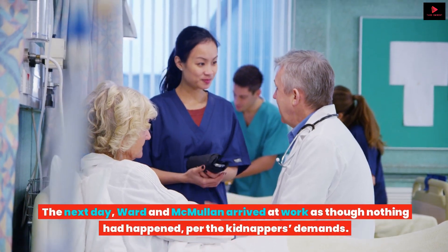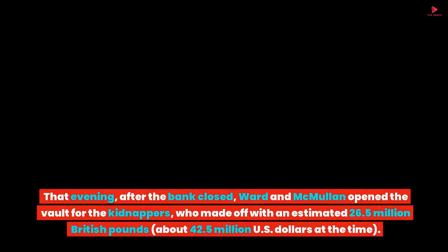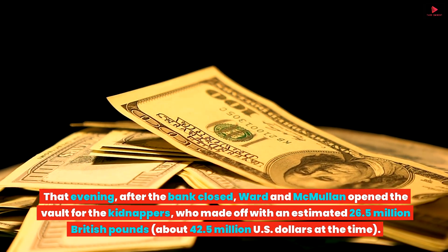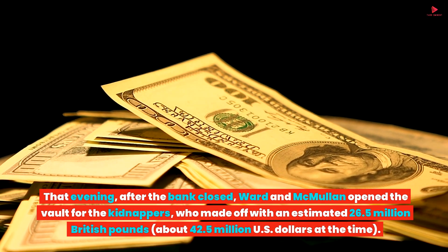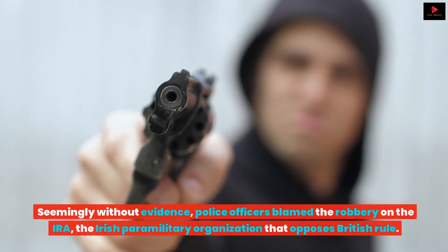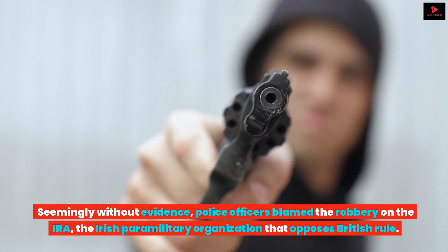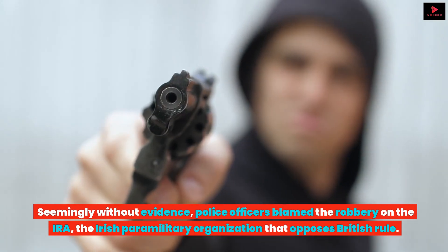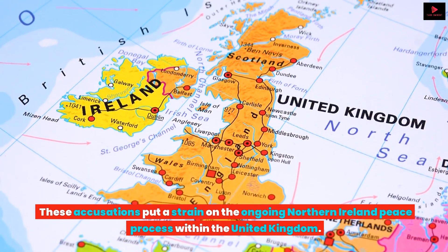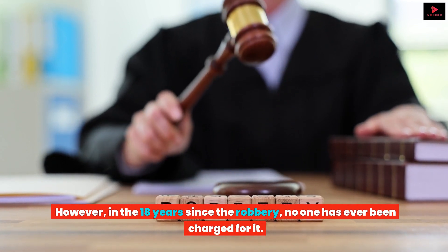The next day, Ward and McMullen arrived at work as though nothing had happened, per the kidnappers' demands. That evening, after the bank closed, Ward and McMullen opened the vault for the kidnappers, who made off with an estimated £26.5 million, about US$42.5 million at the time. Seemingly without evidence, police officers blamed the robbery on the IRA, the Irish paramilitary organization that opposes British rule. These accusations put a strain on the ongoing Northern Ireland peace process. However, in the 18 years since the robbery, no one has ever been charged for it.